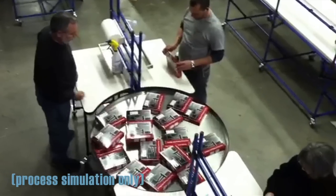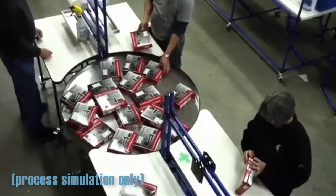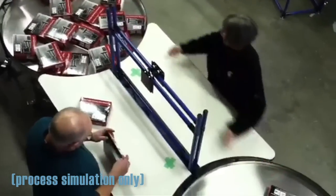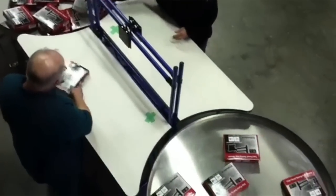If a part was still on the carousel, then the downstream operation had not been performed. Optimized parts racks yielded improved ergonomics, enhancing productivity.